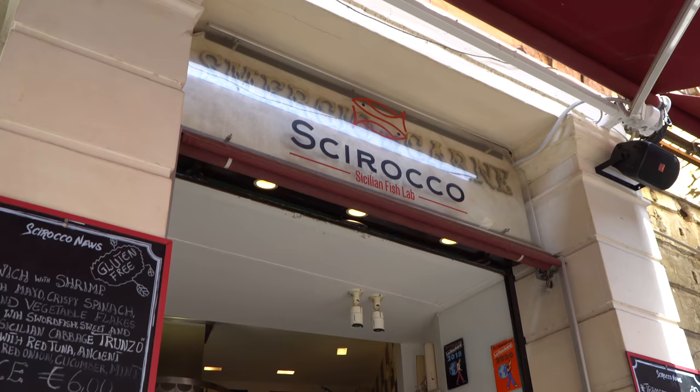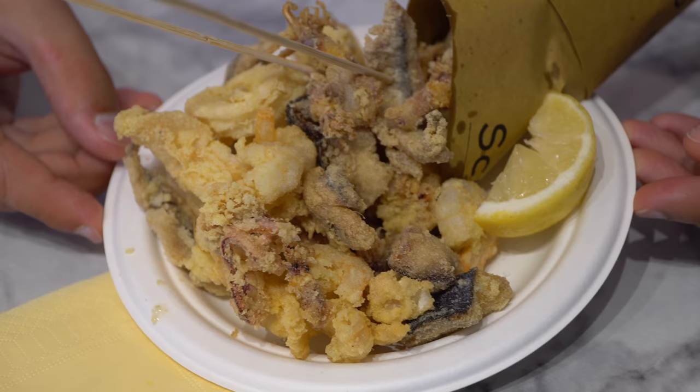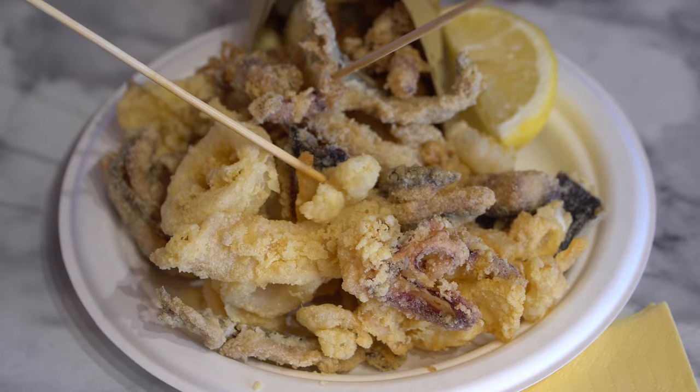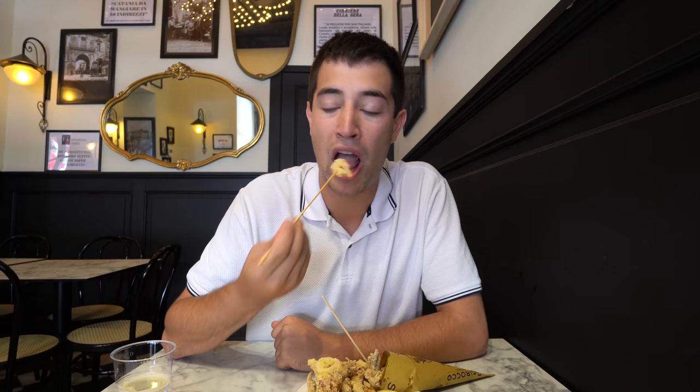There's this really cool little shop right outside the fish market called the Sicilian Fish Lab and they serve fried fish in a cone — well, it's kind of spilling out of the cone onto the plate. We've got a couple different types of seafood here: there's anchovies, cuttlefish, squid, and the catch of the day. Of course you've got to put a little bit of lemon — or a lot of lemon — on top of that. I can tell this is freshly fried because it is seriously hot.